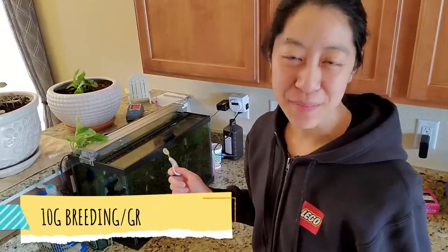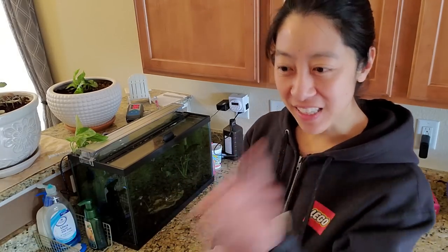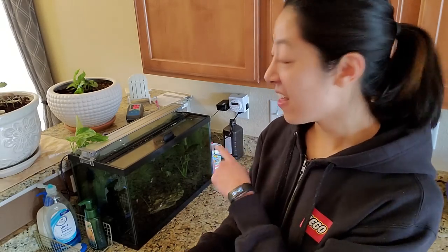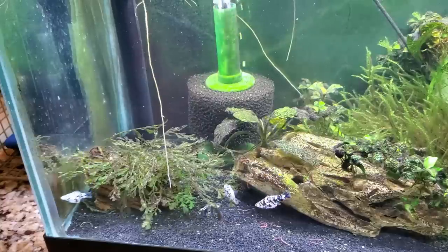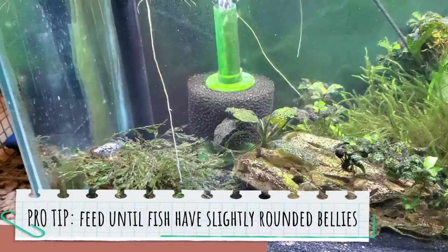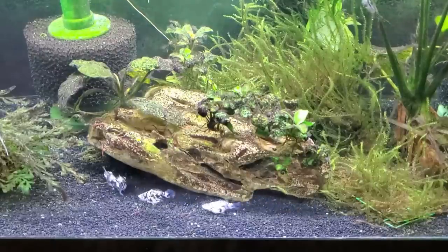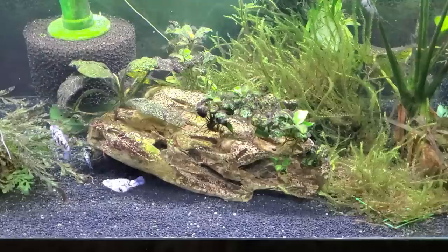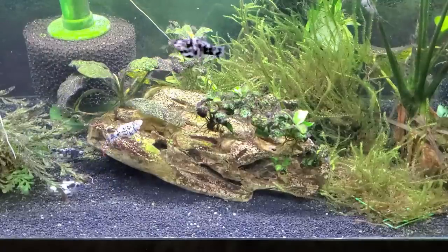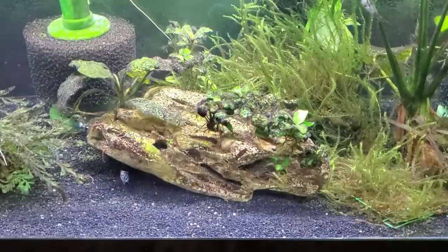Next up we're going to feed the juvenile balloon mollies. The tank light is off because I stagger my tanks a little bit — the main tank is on during the daytime and this one runs from late afternoon to evening so my husband the night owl can enjoy them. As for how much I feed each tank, I look at the roundness of their bellies and how much poop is coming out of them. With live bearers and plecos you can see long streamy poop, which sometimes means you're feeding too much and they might get constipated.